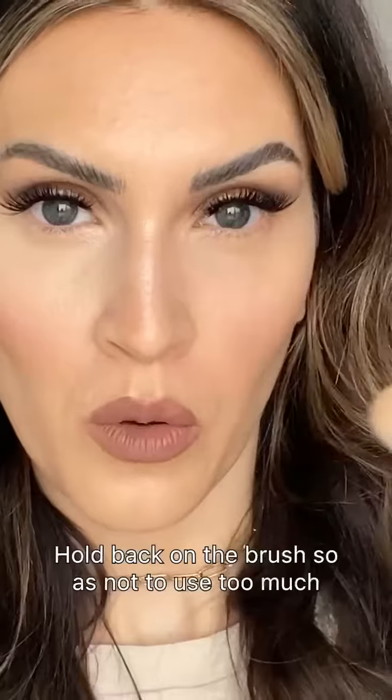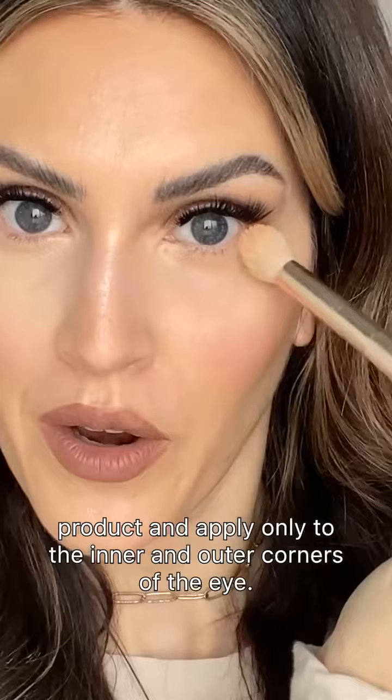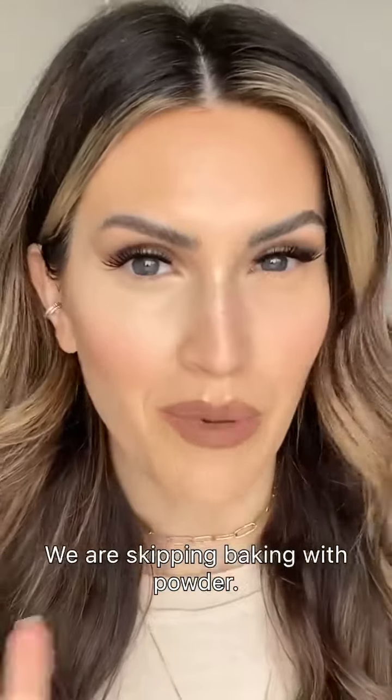And then in concealer that's not too light, hold back on the brush so you're not using too much product, and apply only to the inner and outer corners of the eye. We are skipping baking with powder.